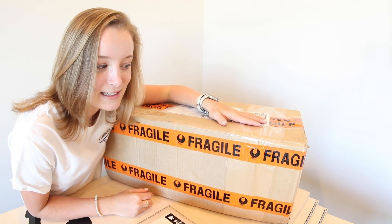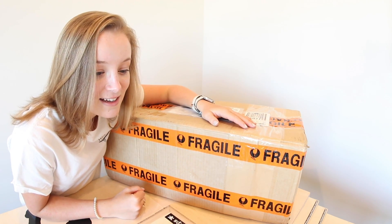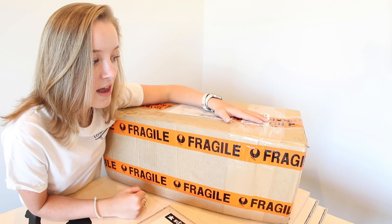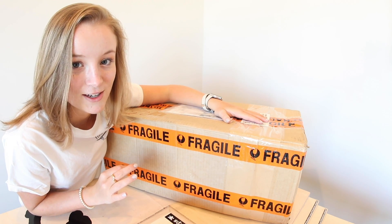So today we have an unboxing from JC Obstacles. They're all the way in Australia, which I think is the coolest thing ever. I think there's also a Vividwood deck included in this, which is super cool as well. They're also a company from Australia.